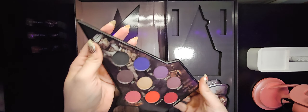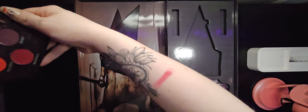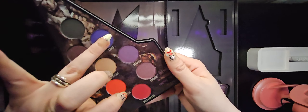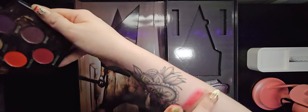So everybody knows what a black eyeshadow looks like. We're gonna start with Nightmares — I'm gonna put that right here. It's a nice, subtle, dusty rose. And I love me a good red eyeshadow. The next one I'm gonna show you is called Abyss — it's a nice, pretty blue color.